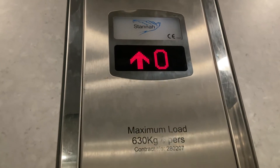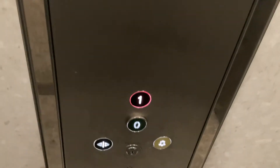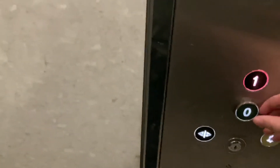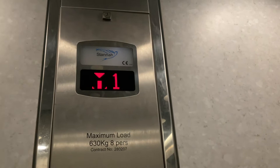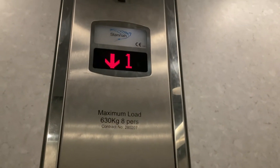Lift going up. Level one. Lift going down. Doors closing. Lift going down. Level zero.